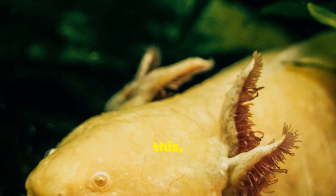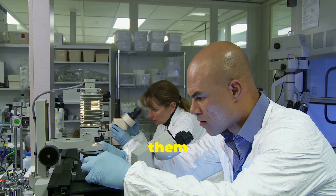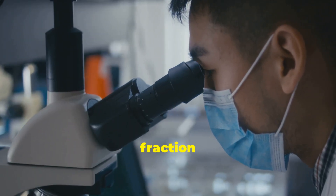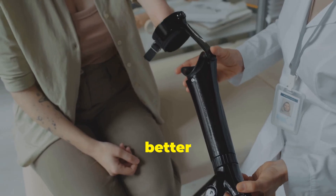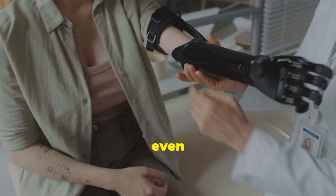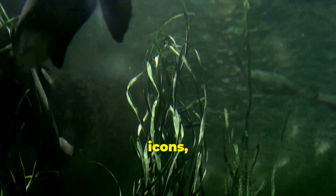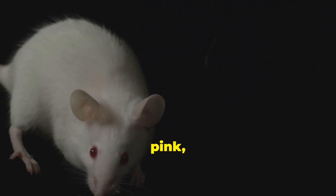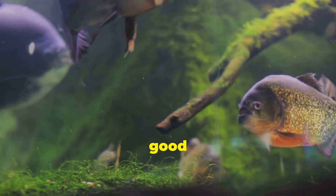Because of all this, axolotls are like celebrities in the science world. Researchers study them to try to crack the code of regeneration. If we could copy even a fraction of what axolotls do, it could change medicine forever — think better healing after injuries, or even regrowing lost limbs. And besides being science icons, axolotls are just cool. They come in wild colors, from dark brown to albino pink, and they've got this permanent smile that makes them look like they're always in a good mood.